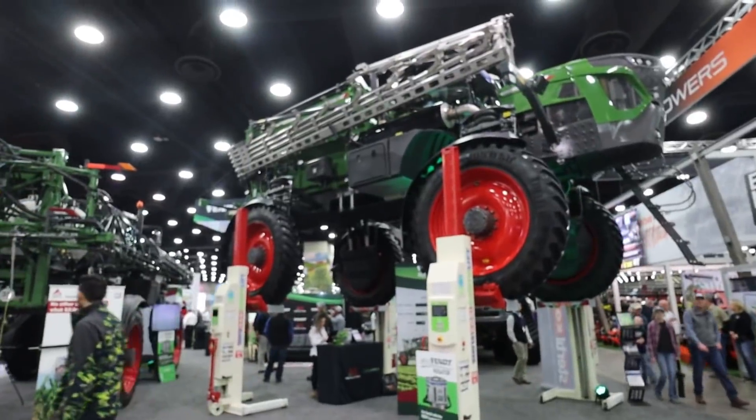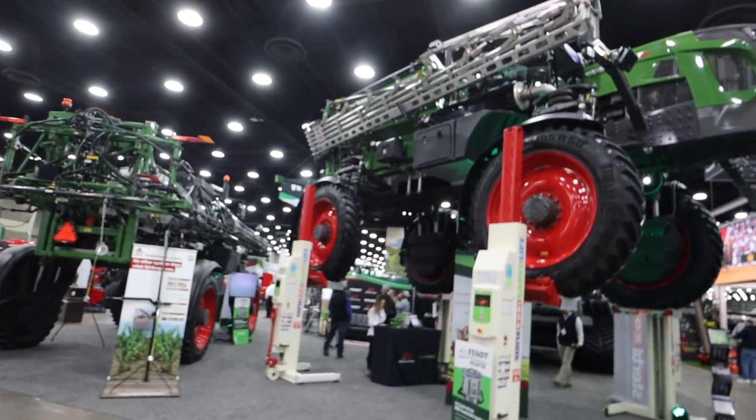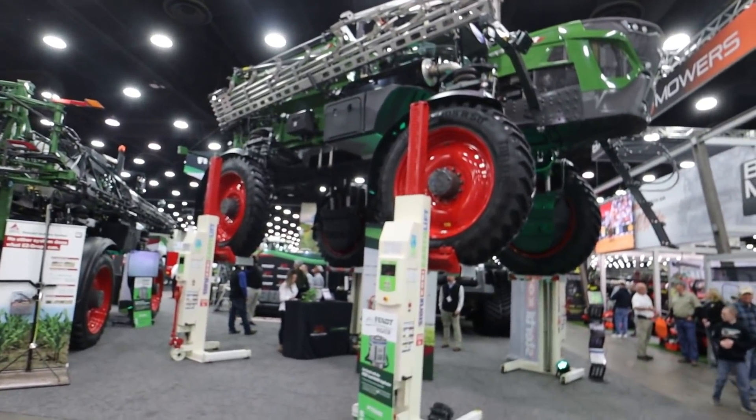It's day one of the National Farm Machinery Show, just starting to walk around as the show's opening up. Got to do some looking around and see the latest and greatest. It's definitely interesting — I don't know why you would need a lift like that to work on a sprayer, but it's definitely there.